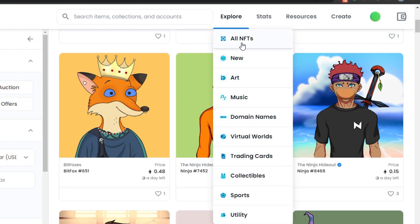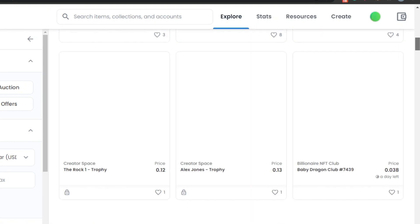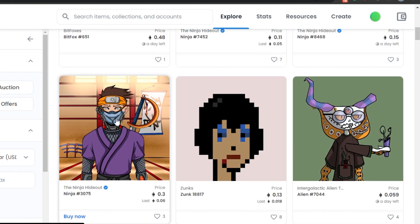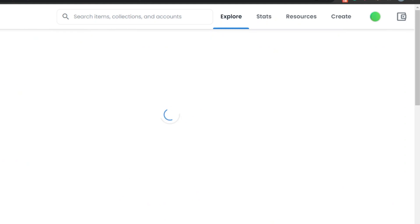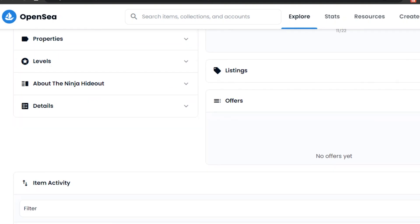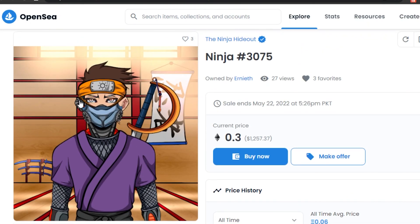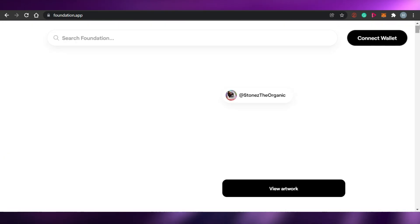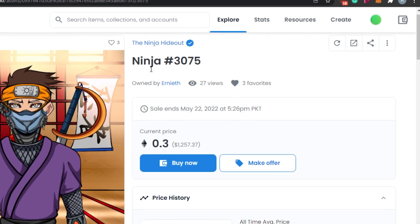Right now I'm at the OpenSea marketplace. In the Explorer you can go to All NFTs to find all different types. You can browse new mints, art, music, domain names, virtual worlds, trading cards, collectibles, sports, and utility. If you want to buy an NFT, you click on it and you'll see the current price — for example 0.3 ETH — and you can Buy Now or Make an Offer. Auctions are also happening all the time.